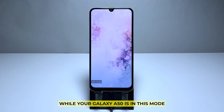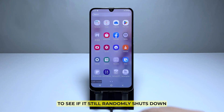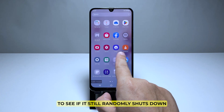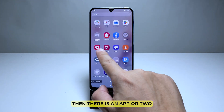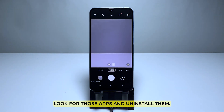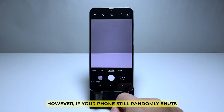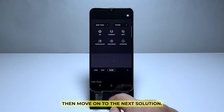While your Galaxy A50 is in this mode, use it as you usually do and closely observe to see if it still randomly shuts down. If the problem is fixed while in this mode, then there is an app or two triggering the problem — look for those apps and uninstall them. However, if your phone still randomly shuts down even in safe mode, move on to the next solution.